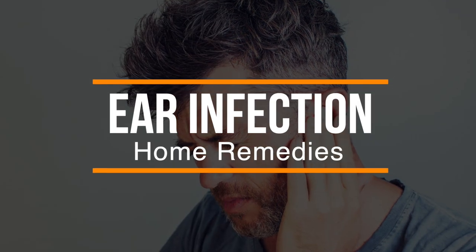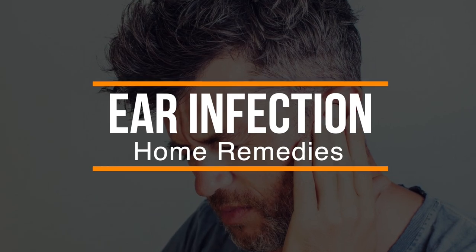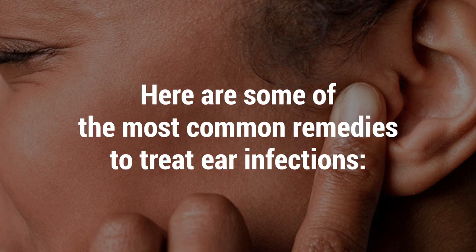If you're suffering from ear pain as the result of an ear infection, there are some home remedies that can help soothe ear pain. Here are some of the most common remedies to treat ear infections.